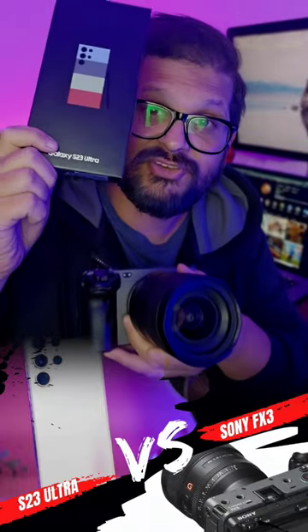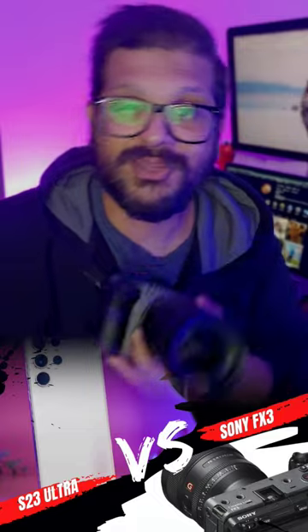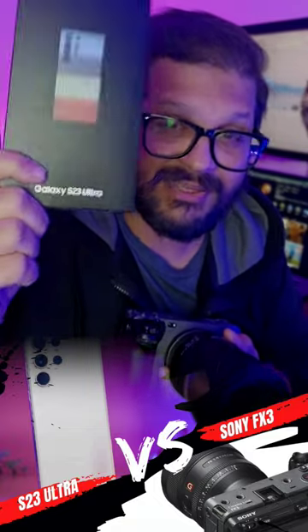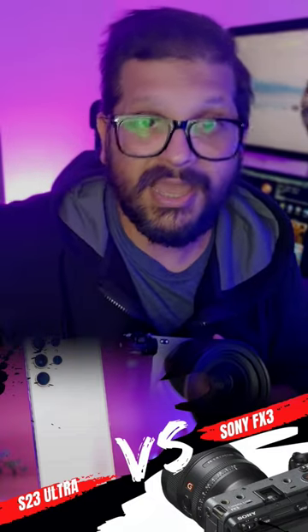Today I'm comparing Samsung Galaxy S23 Ultra with Sony FX3. I'm going to be testing the photos. You need to let me know within the next 10 seconds which one is taken by Sony FX3 and which one is taken by Galaxy Samsung S23 Ultra. Keep in mind that Sony FX3 is one of the best mirrorless cameras money can buy out there right now. Let's get started.